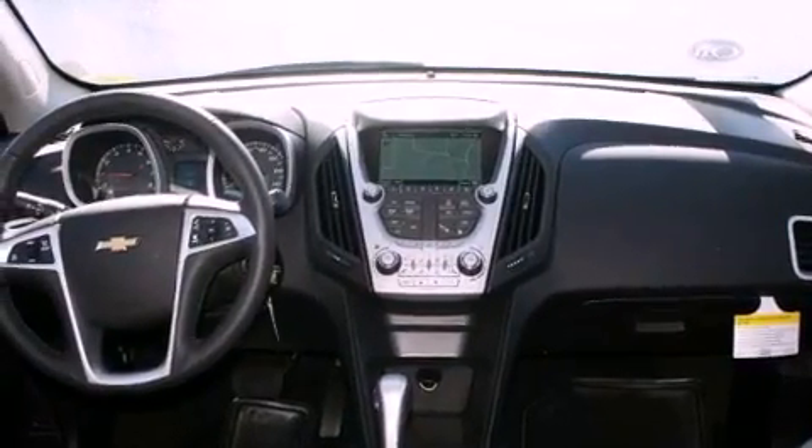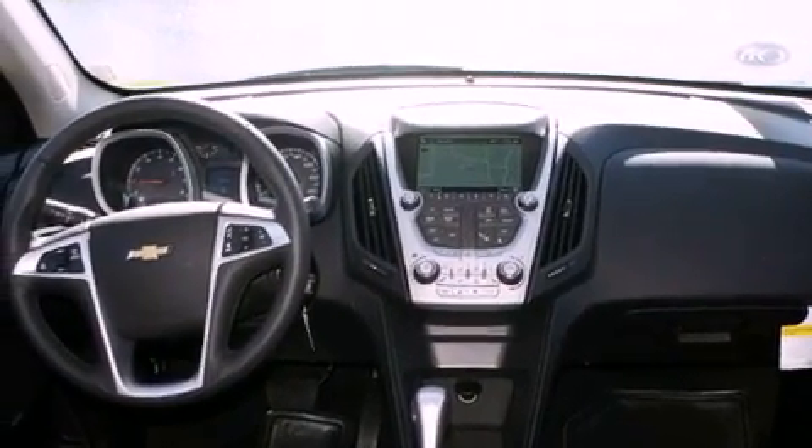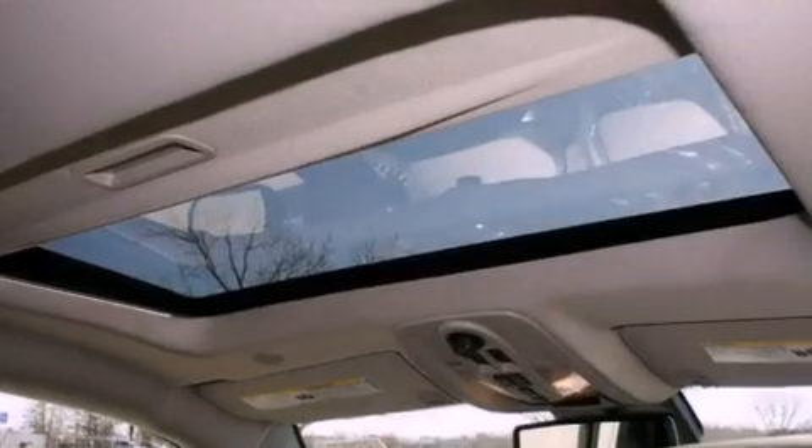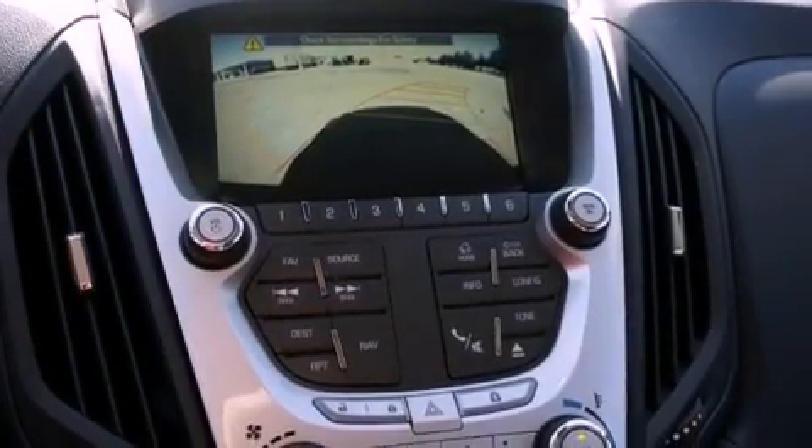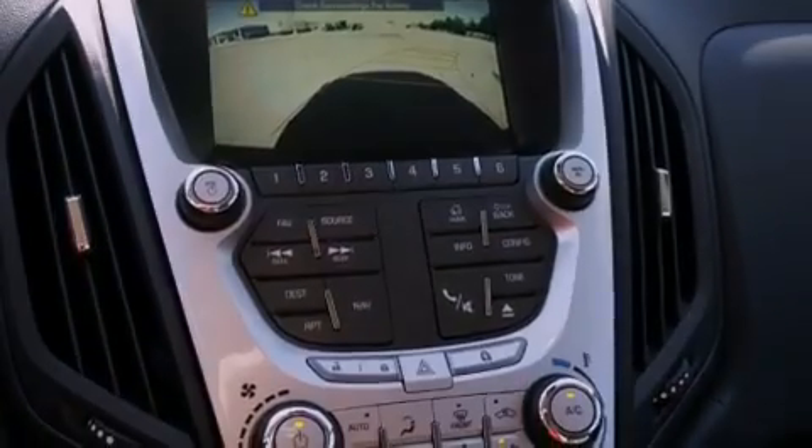The following features are also included: memory settings for the side-view mirrors, a heated passenger seat, heated side-view mirrors, a digital information center, a security system, fog lamps, roof rails, a stability control system, fold-down rear seats, and cruise control.